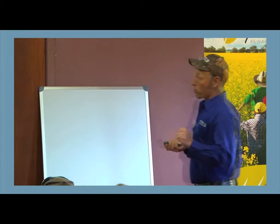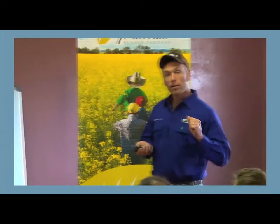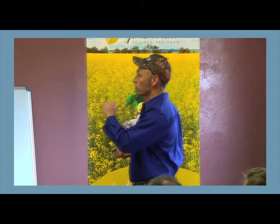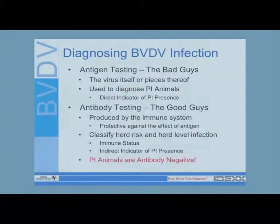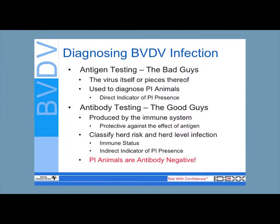For today's talk, I want to start off by talking about how we detect BVD. The main two diagnostic tools we have for detecting BVD are antigen tests and antibody tests. I want to cover this up front because these two are easy to confuse. Antigen testing is looking for the bad guys — we're looking for the virus. It's usually used to diagnose PIs specifically. If you find a PI on your place with an antigen test, that's a direct indicator that you've got BVD on your place.